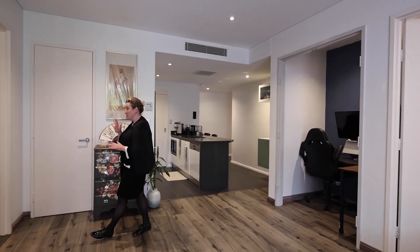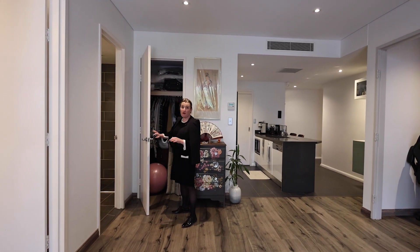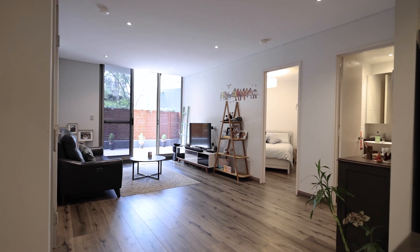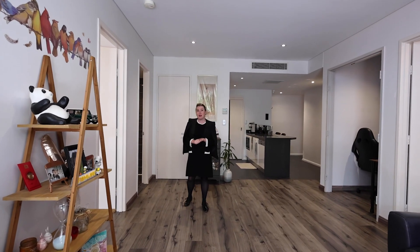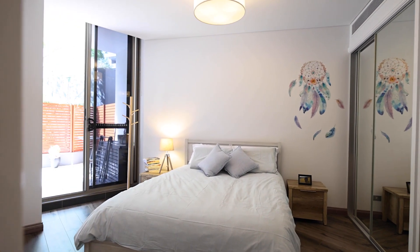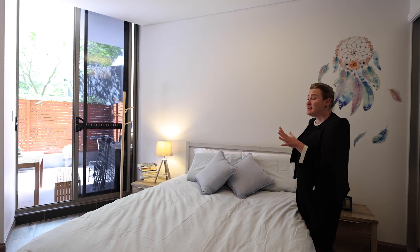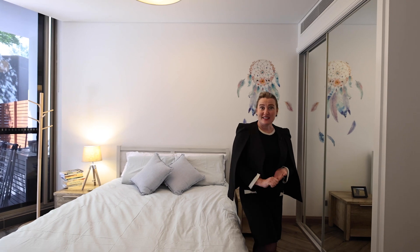There is extra storage which is always great — it has hanging space as well, so this would be wonderful for any excess dresses or coats. Off this space we have both bedrooms. The main is to the right and the second is to the left. The main bedroom has a really large built-in wardrobe and also has access to the entertaining terrace.